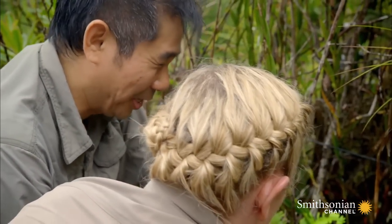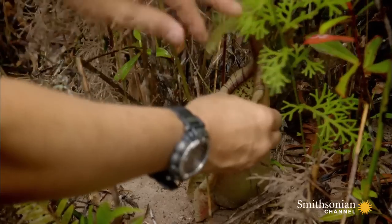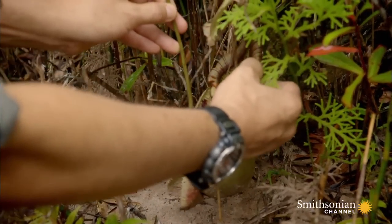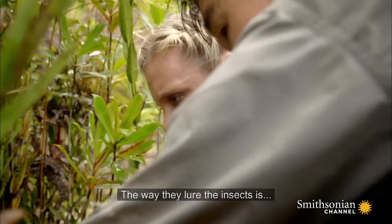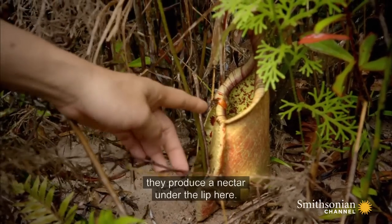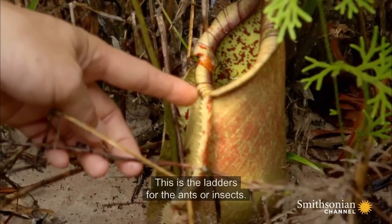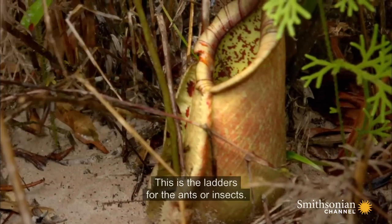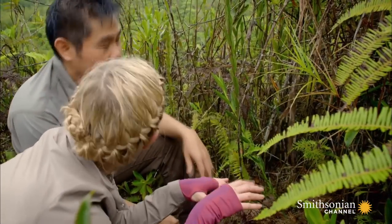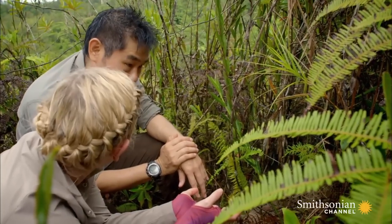It's harmless, okay? Thankfully harmless for humans, but not for unsuspecting insects. The way they lure the insects is they produce a nectar under the lip here. This is the lure for the ants or insects. It helps them get up there. So it's clever — it lures the ants, they climb up and then they fall in. So it's like a trap.